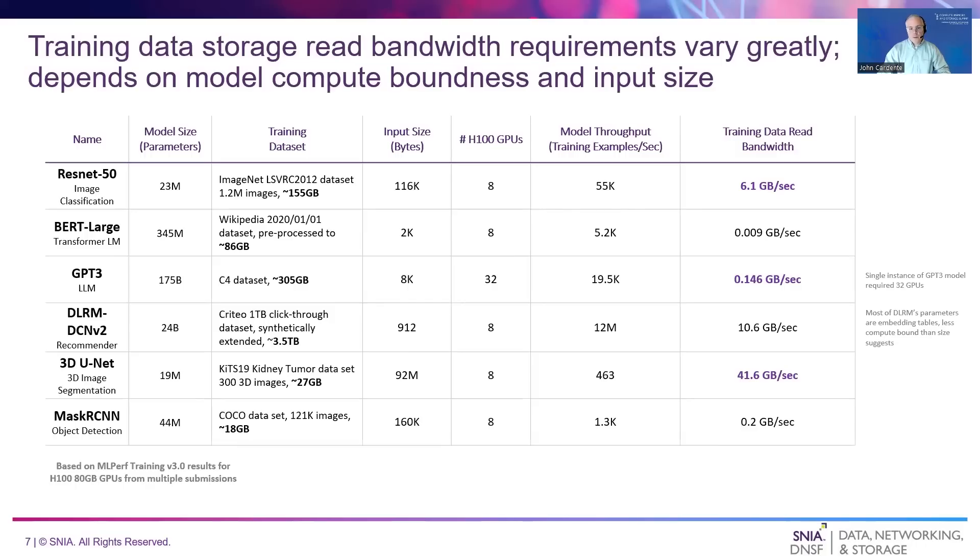ResNet-50 falls somewhere in the middle, requiring approximately 6.1 gigabytes per second to keep eight H100 GPUs fully utilized. These examples show the tradeoffs between model computational complexity and training example size that must be considered when estimating requirements. Remember, big models don't always need lots of storage read bandwidth.